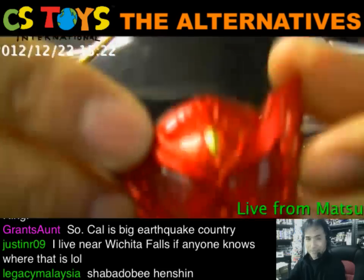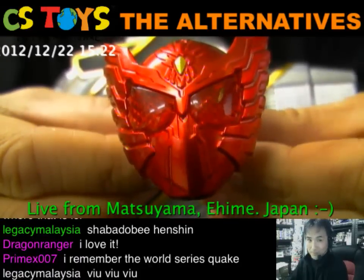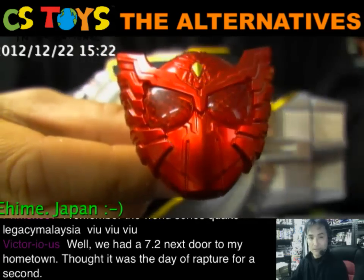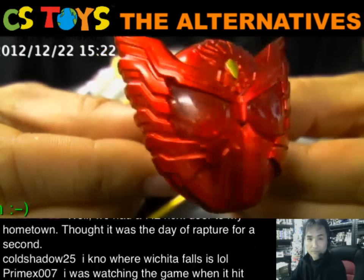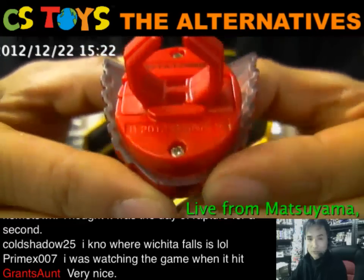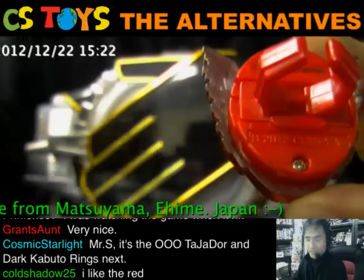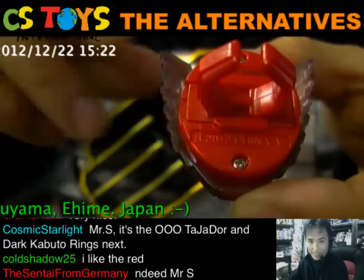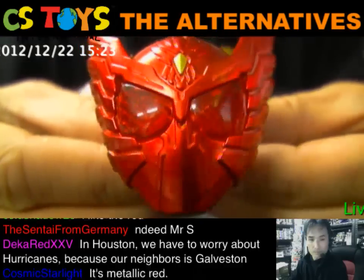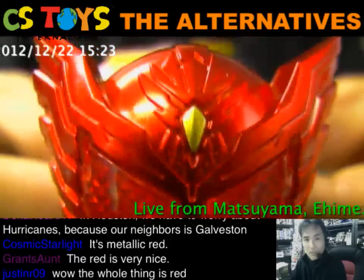Let's go ahead with the very special Gashapon Original — the Tajadol. Look at that beautiful design. And since it's a very special one, the plastic is red — metallic red. While the other is just standard gray with nothing special, the Gashapon Special original color is a beautiful metallic red.